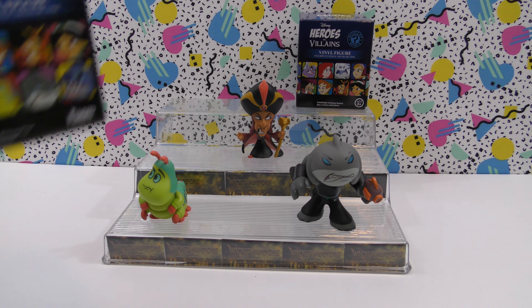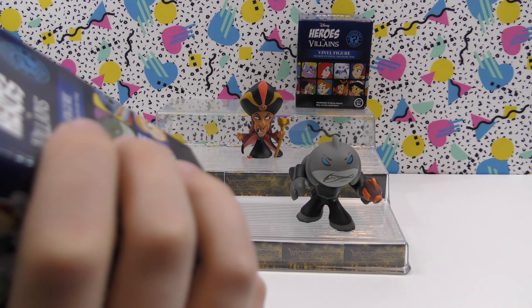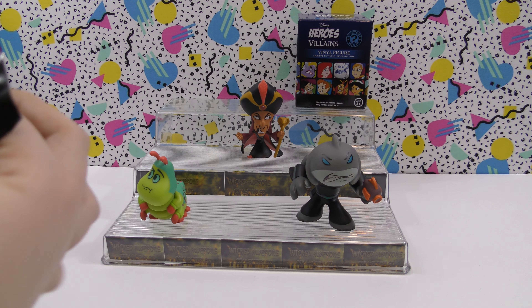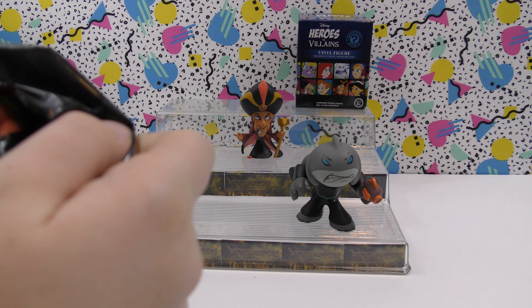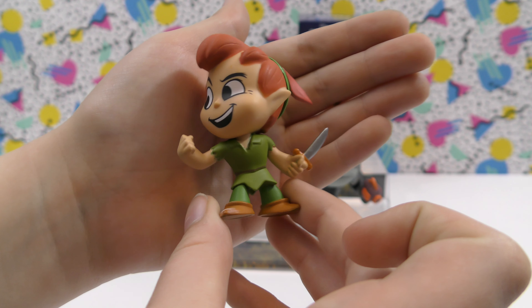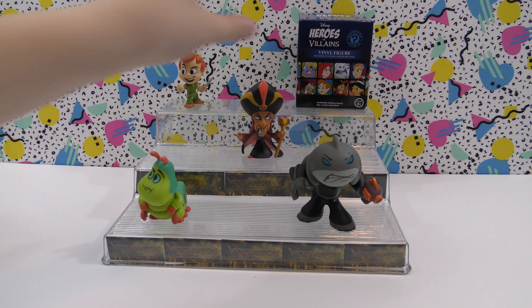And then let's do this one. This one's kind of small. So this is neat — we got Peter Pan.